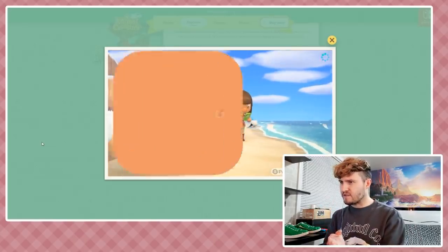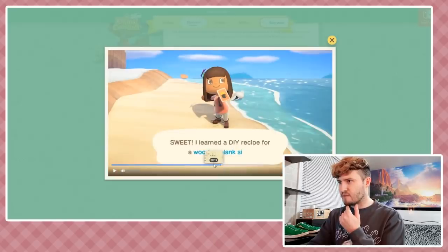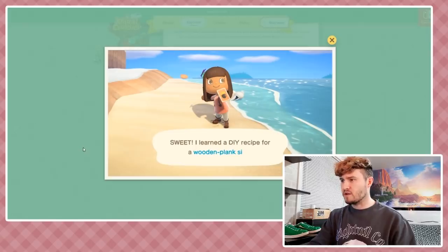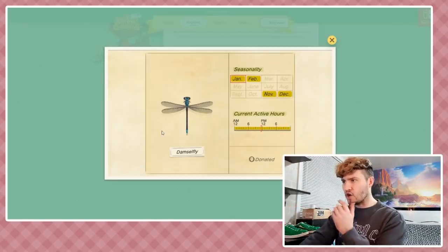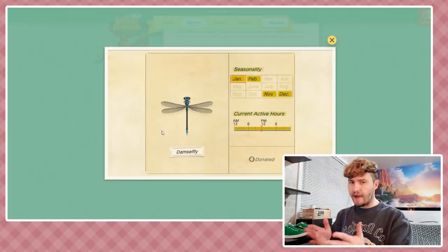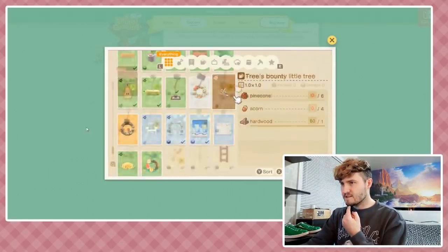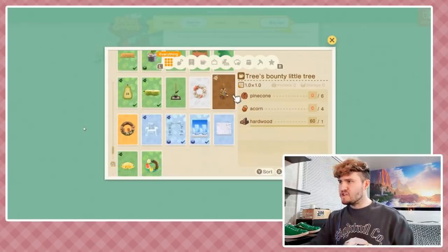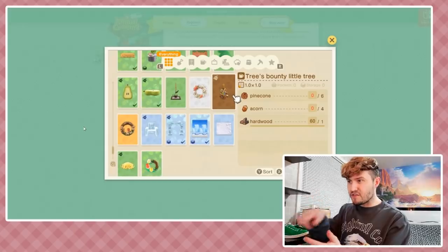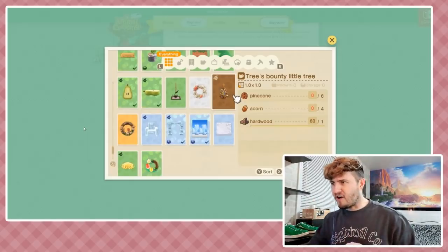They keep showing so much stuff and my eyes can't look fast enough! A DIY recipe learned from a wooden plank for a wooden plank sign - how did she get it from fishing? That's interesting. You can even see the active hours for each critter, and it shows if you've donated it to the museum - I don't know if they've done that in the past but that's a good improvement. Looking at trees bounty, a wreath of coral and seashells, and some frozen items too.